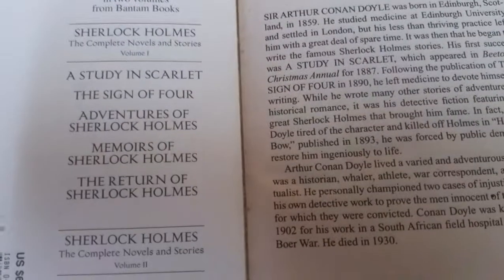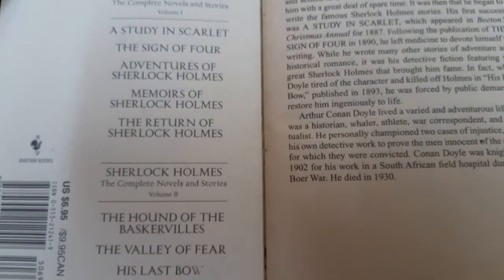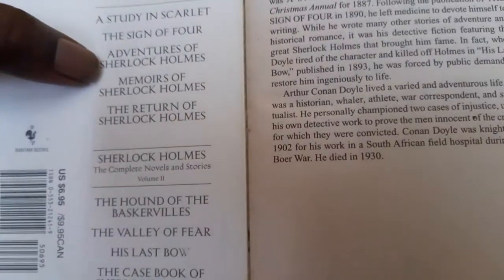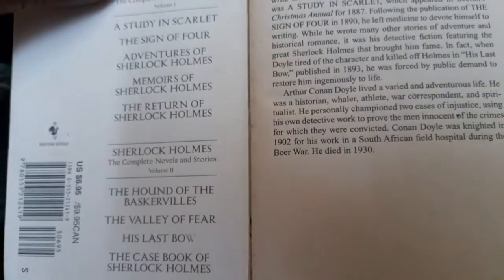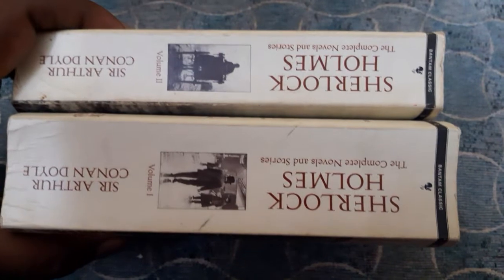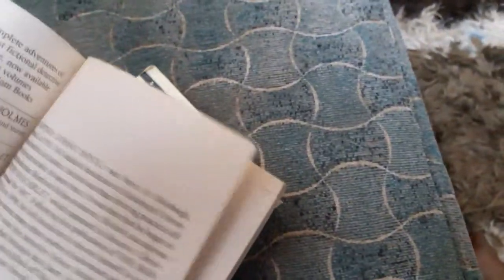A Study in Scarlet, The Sign of Four, The Hound of the Baskervilles, and The Valley of Fear are novels, and the rest are short story collections. There are a total of nine different books, because these short story collections also come as separate books — so all the stories and novels are contained in these two volumes. I have been reading Sherlock Holmes since I was a kid and it is one of my favorite characters.